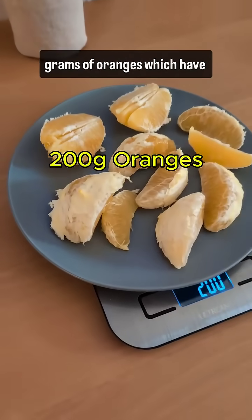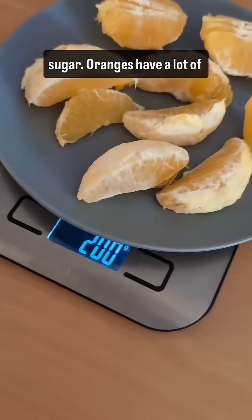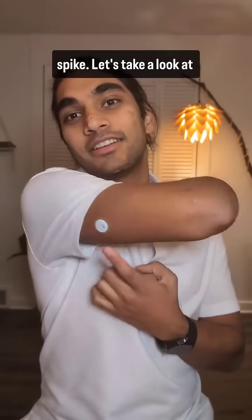So today I had 200 grams of oranges, which have 94 calories and 19 grams of sugar. Oranges have a lot of fiber, so I'm expecting that they will not cause a huge spike. Let's take a look at the results.